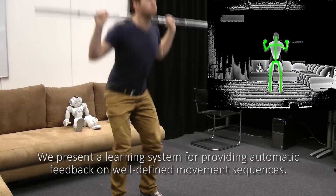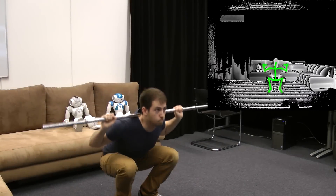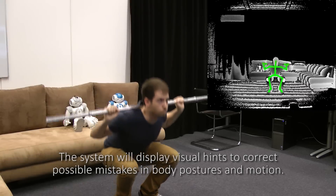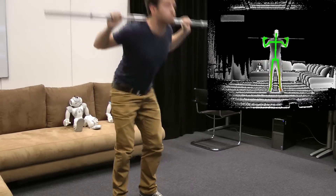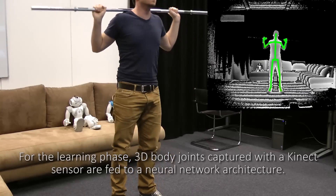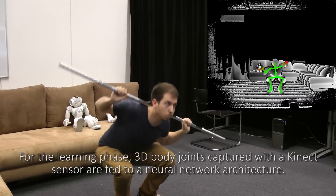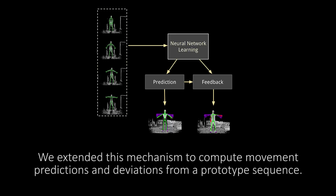We present a learning system for providing automatic feedback on well-defined movement sequences. The system displays visual hints to correct possible mistakes in body postures and motion. For the learning phase, 3D body joints captured with a Kinect sensor are fed to a neural network architecture. The correct sequence is learned by a recursive self-organizing network designed for spatiotemporal patterns. We extended this mechanism to compute movement predictions and deviations from a prototype sequence.